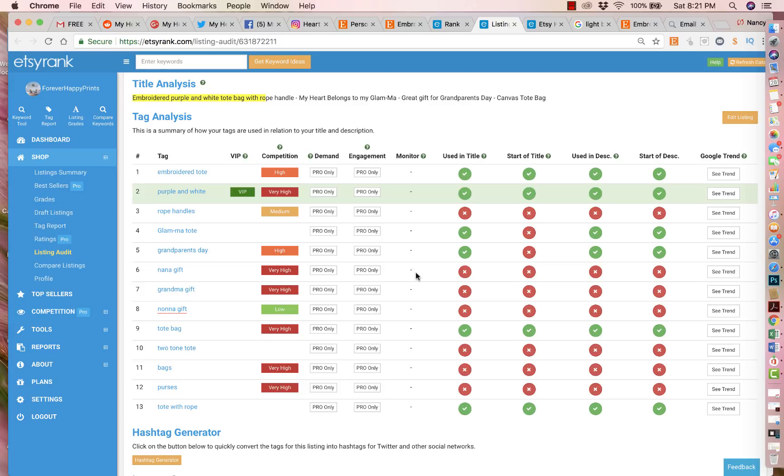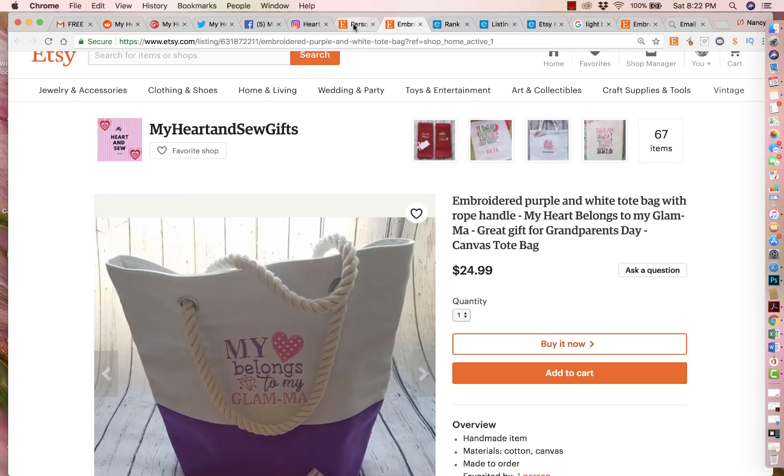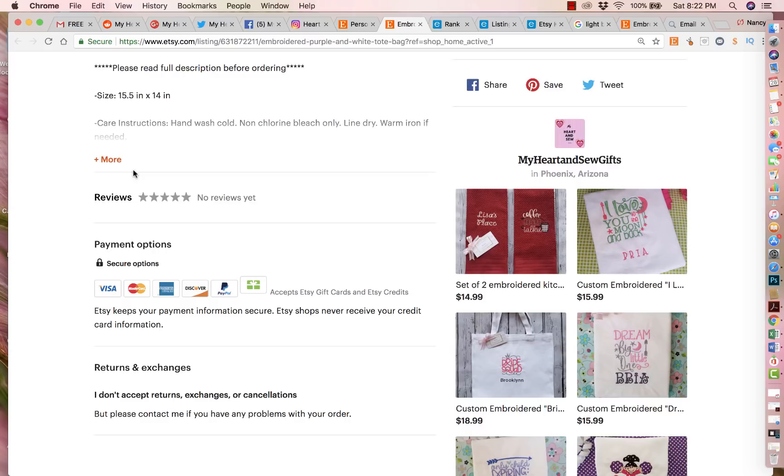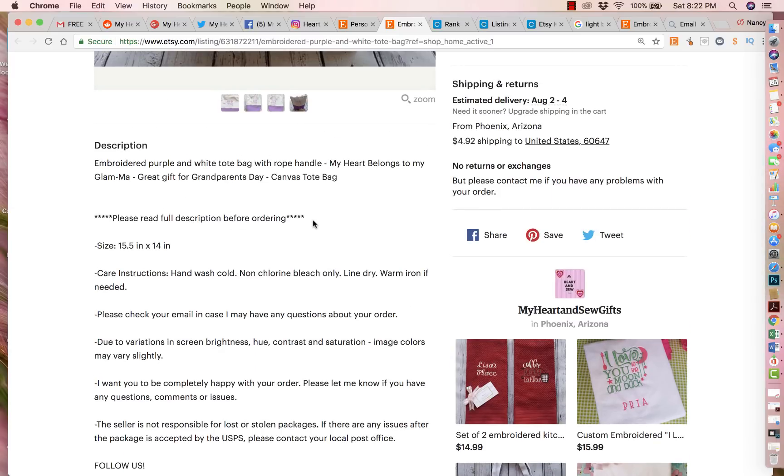You did a great job overall using the other spaces — not as well as the title, but you did it in the listing description and you did use all 13 tags. I do see a lot of stores that only use five or six, and you went ahead and did all of them, so that's a good start. The next thing I want to address is the listing description. You have to be really careful about what you write right at the top, because this is going to be the snippet.